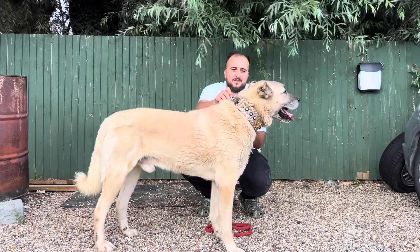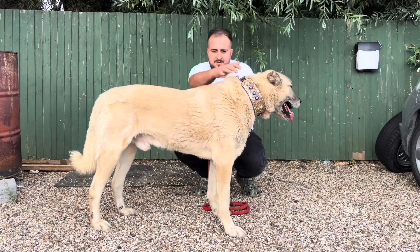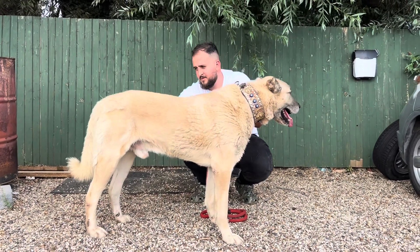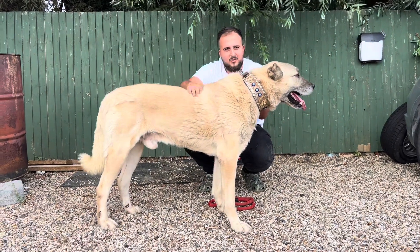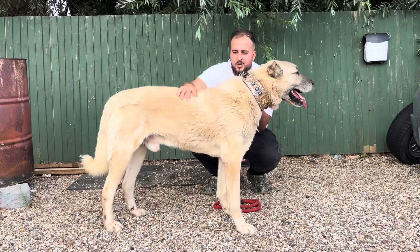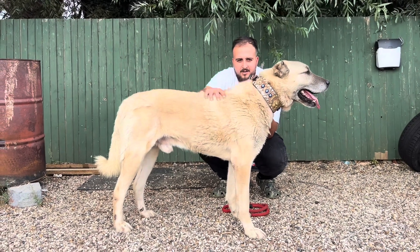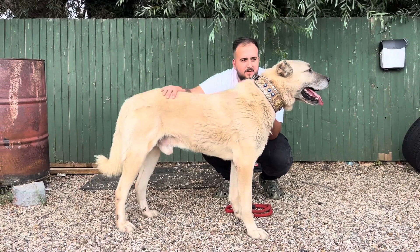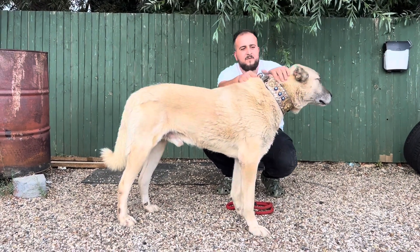Hi everyone, we're going to make a quick video today to show you guys all our Kangals, or Livestock Guardian dogs, whatever you want to call them. This is Zorro, as you all know. He's the world champion, show winning dog, and also a really, really good Livestock Guardian dog as well. He's proved himself with wolves, wild boars, bears and all that stuff while he was in Turkey.